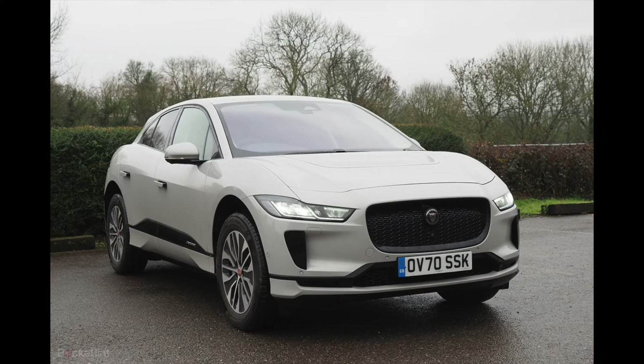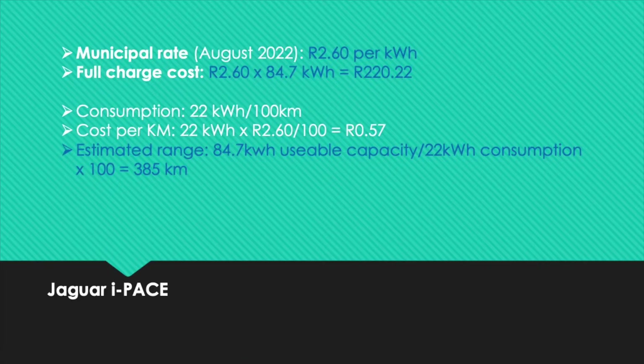Where combustion engine vehicles suffer in slow-moving, stop-start traffic, this environment is where EVs are at an advantage, says Jaguar Land Rover. Combustion engine cars will continue to burn fuel whether they're moving or not, where EVs will consume almost zero electricity at standstill or creeping in bumper-to-bumper traffic. JLR's senior instructor Andrew Blaine stated that during his run with the I-PACE, he deliberately spent his morning and evening commutes in as much traffic as possible. The I-PACE's trip computer registered an average of 22kWh per 100 kilometers in heavy congestion, which at current home electricity rates equates to around 57 cents per kilometer.